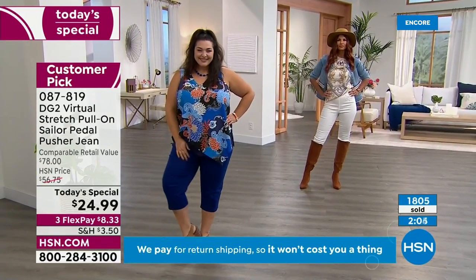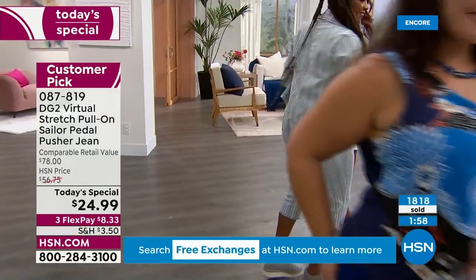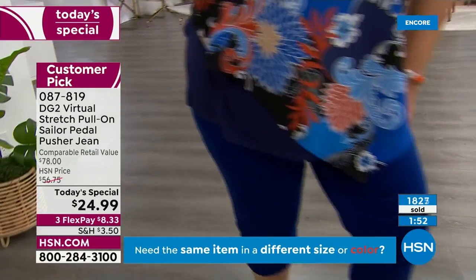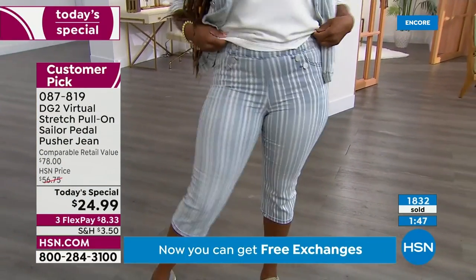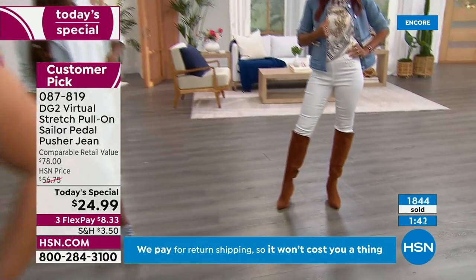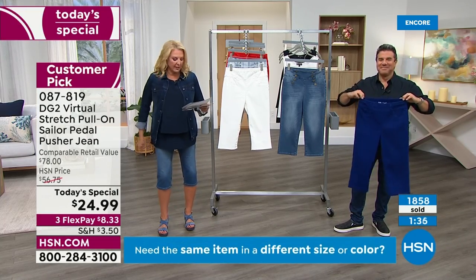If you want the mid-tone or the white, here's my advice: get those before you go to bed. Let me also give you the length links. I'm wearing the small average right now. The average length is 17 and a half inches on the inseam, the petite length is 15 and a half inches, and the tall is 19 and a half. So if you want these a little longer, that gives you two more inches if you use your same waist size and go to the tall.